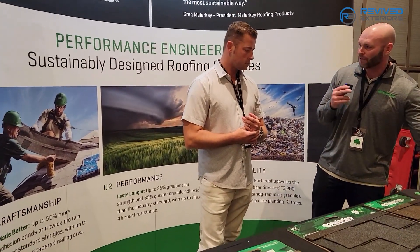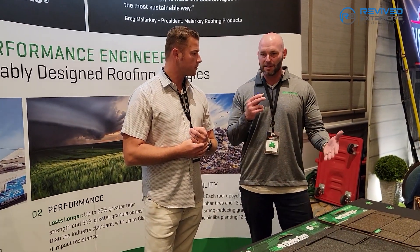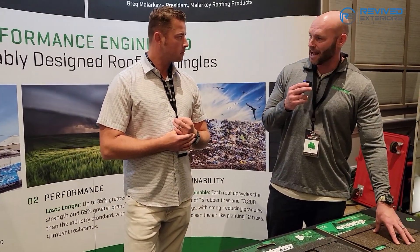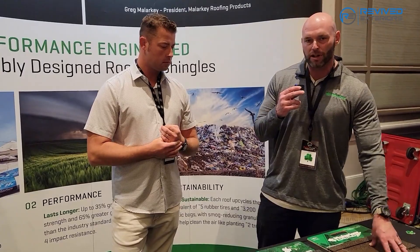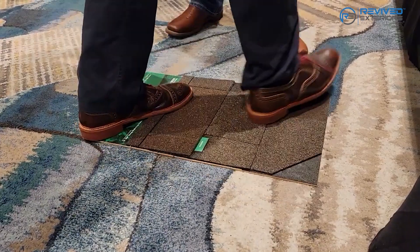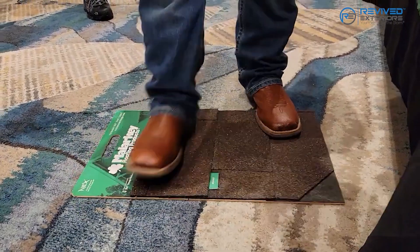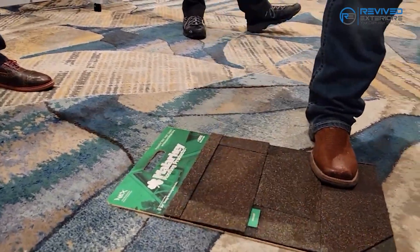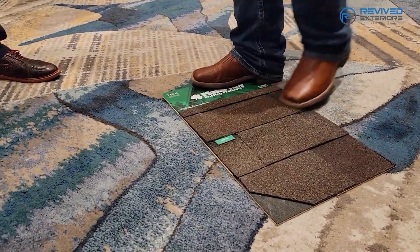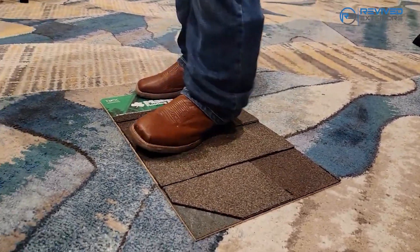That asphalt would just roll right off the roof into the gutter — it'd be unusable. So you have two options to harden it: oxidation, which is a very polluting and dirty process that ages the asphalt, makes it harder but brittle — that's why granules come off easy. With polymer-modified asphalt, this younger asphalt really locks onto those granules. It's very hard to take a granule off a Malarkey shingle. And this isn't just better for the homeowner — it's better for the contractor because when granules stay on the shingle, it's a safer environment for your guys to work on.